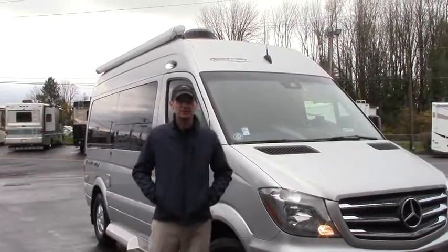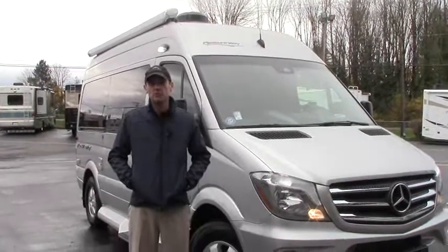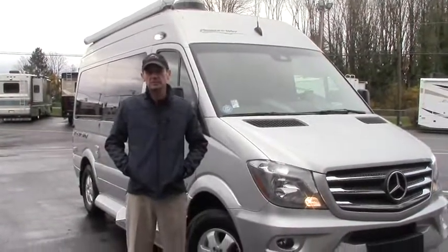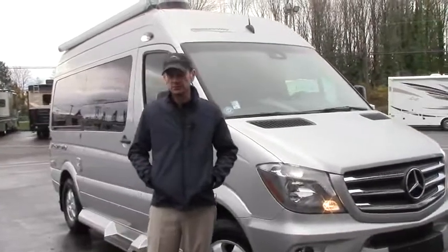Hey there, this is John at Johnson RV in Sandy, Oregon. We're going to look at some B-Class today. This is the smallest van in the Mercedes Sprinter lineup, built by a company in Canada called Pleasureway.